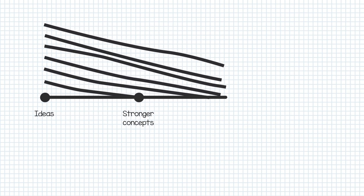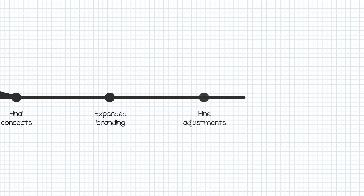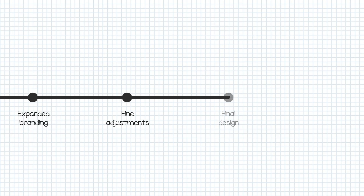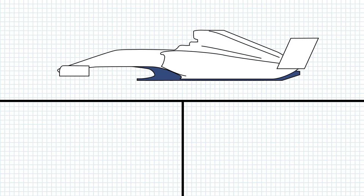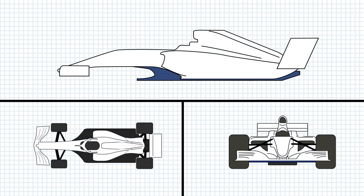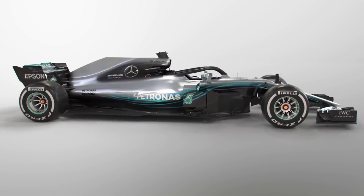From initial concepts to a finished product, Formula 1 liveries can take a long time to conceive — sometimes as long as six months — with tens of ideas first hitting the drawing boards slowly being whittled down and honed into the colours we see at launch. And this is true even with liveries that seem not to change much year on year, like with Mercedes or Ferrari. Initial concepts will be drawn onto 2D projections, templates of the car from side on, above or even head on, to gain a feel for the idea you're going for.